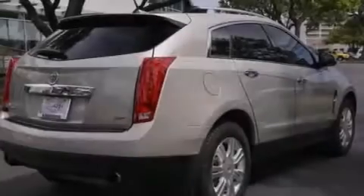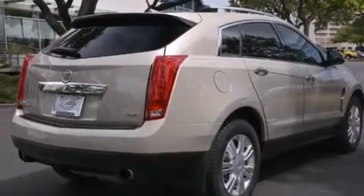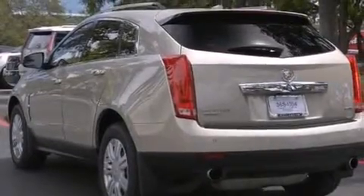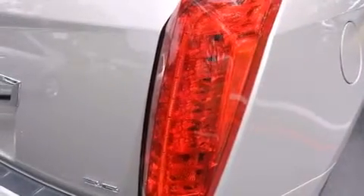Its top features include a navigation system, a rear-view camera, a remote start feature, a low-tire pressure indicator, a DVD player, 10 perfectly positioned speakers, big 18-inch wheels, roof rails, and a sunroof that enables you to fill the cabin with fresh air at the push of a button.